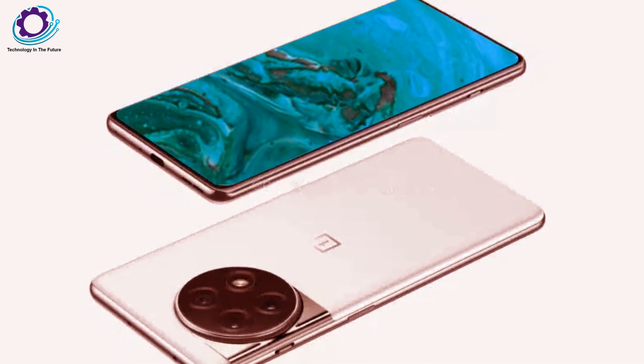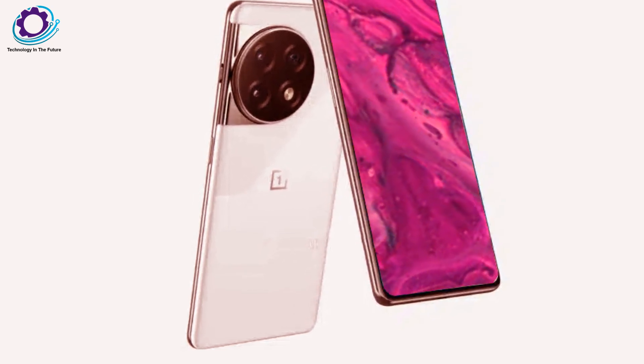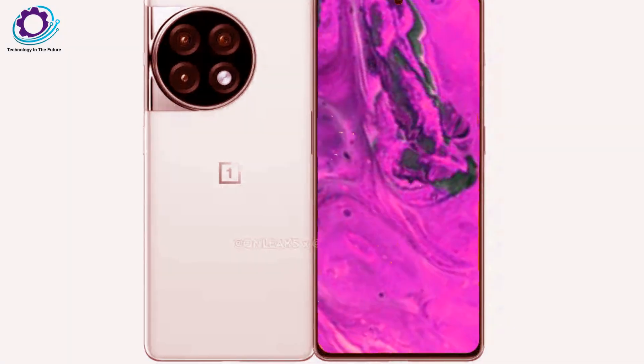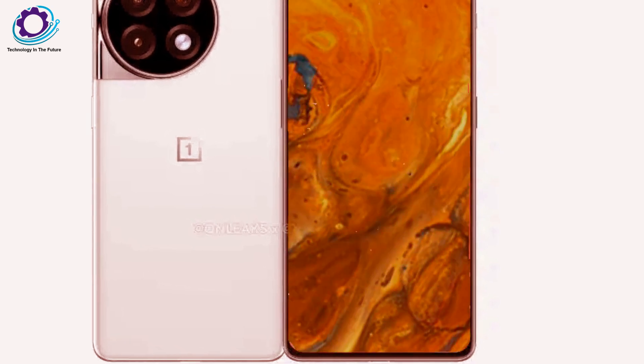There is a 6.83-inch screen on the front. While the OnePlus 11, 10, 9, and 8 all had a side hole-punch selfie camera, the OnePlus 12 will have a center hole-punch selfie camera. The IR blaster is at the top with an alert slider on the left.